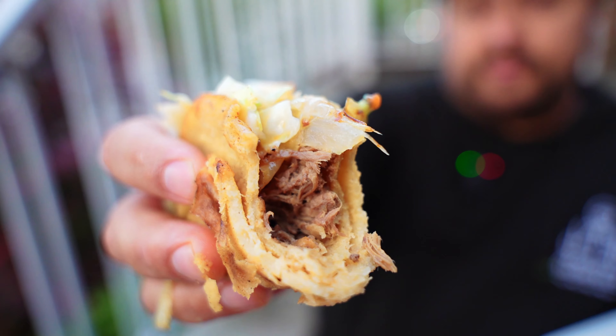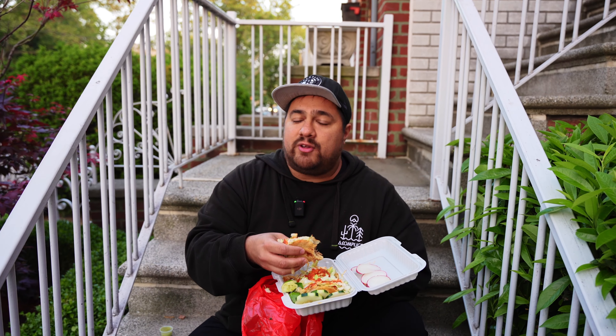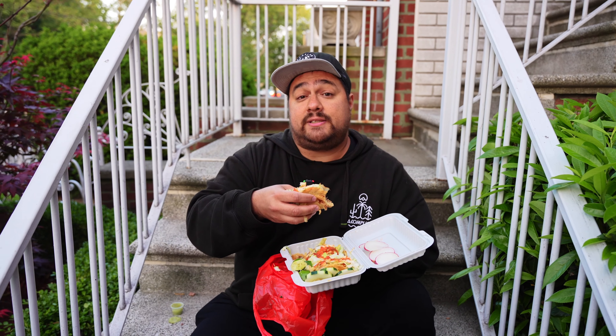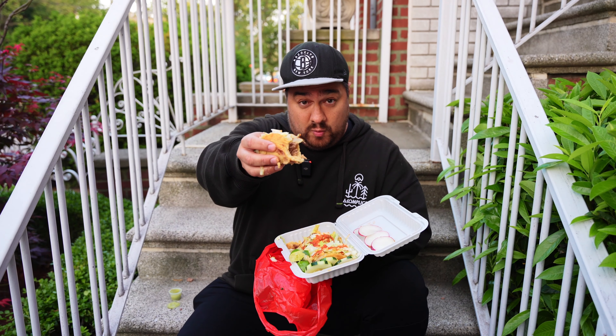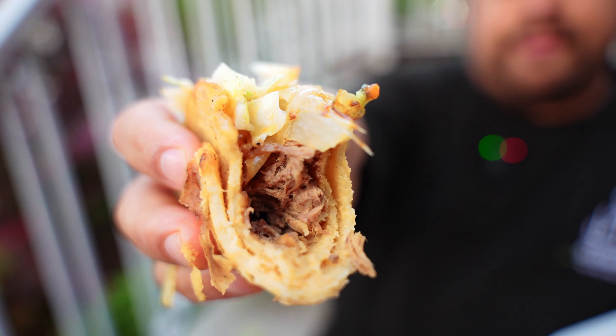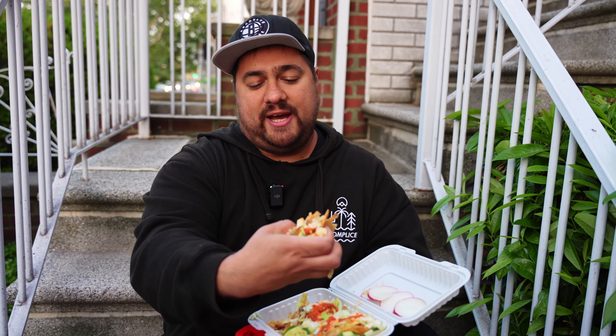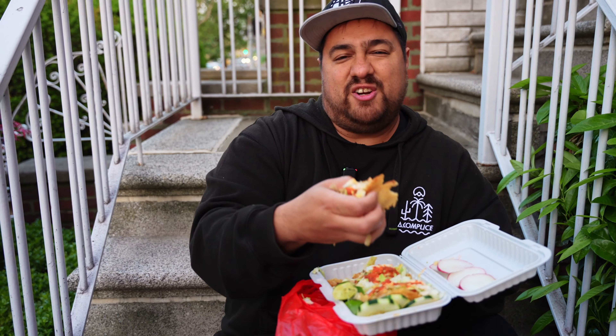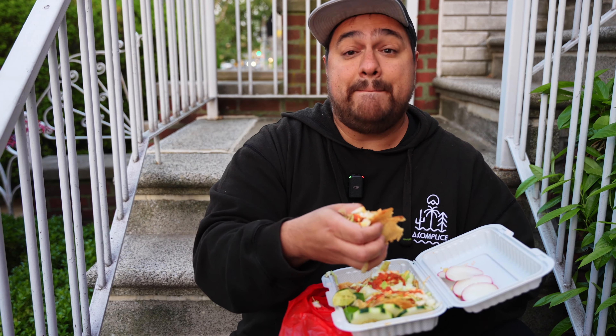I've had Guatemalan tacos before from other trucks and restaurants, and in most places I've found them a bit lacking — I chalk a lot of that up to being part Mexican by heritage, so I'm used to tacos a certain way. But the tacos from this truck live up to some of the best Mexican-style tacos I've had anywhere. What I'm experiencing right now is a very, very good taco — doesn't matter whether it's Mexican or Guatemalan, this is a great taco. A true work of culinary art. It's messy — salsa all over the thumb, cabbage spilling out, the ricardo oozing everywhere, the tortilla just falling apart in my hand — but it's a delicious experience.